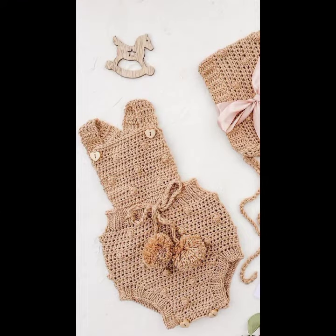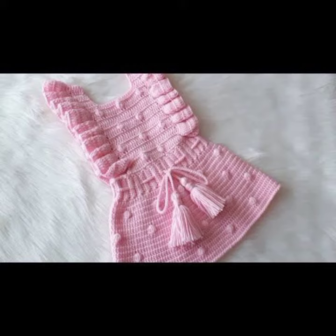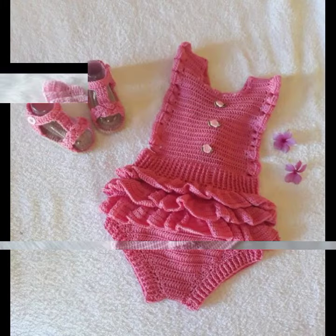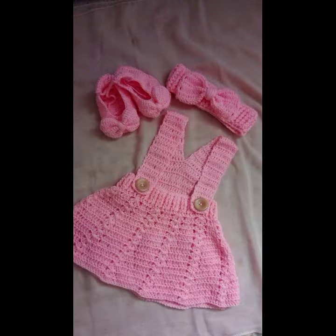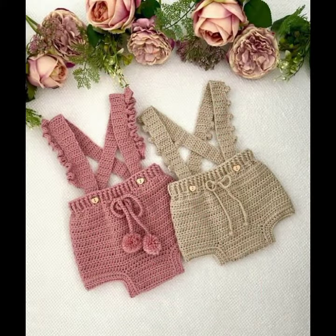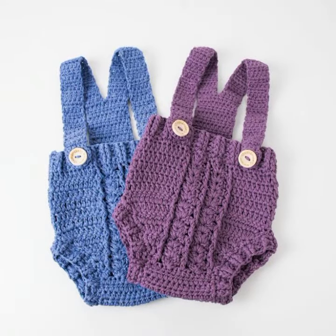This is for those babies who love to wear such types of romper designs. This is very beautiful and trendy, so I suggest you must watch my video till the end for more designs and more ideas. If you want to buy these beautiful baby crochet romper designs, I will tell you some store names.